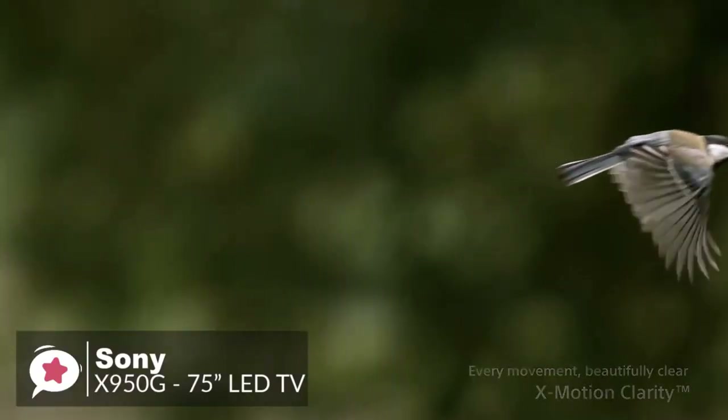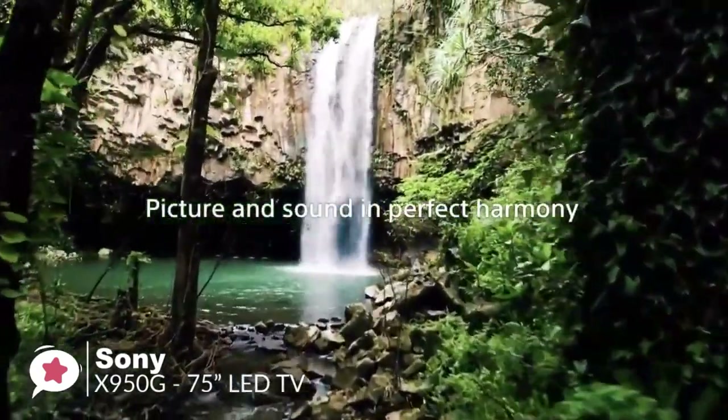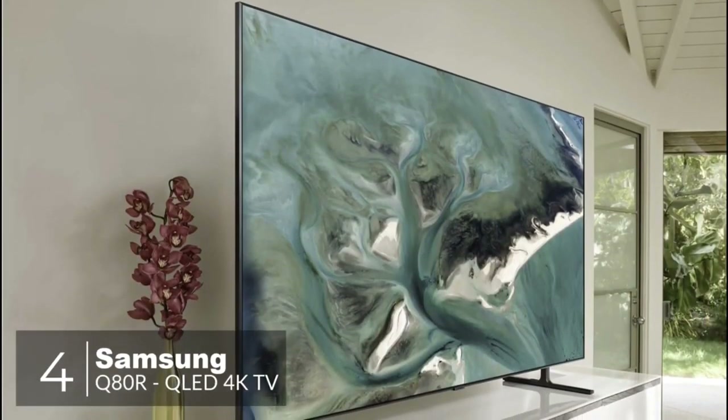Overall, the Sony X950G 75-inch LED TV offers excellent picture quality that can deliver deep blacks in a dark room for a great movie-watching experience. It is a TV that will keep anyone who chooses it happy, and one we would highly recommend.